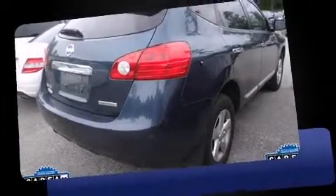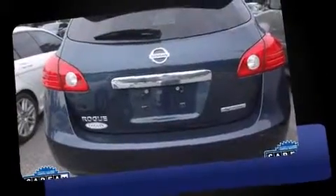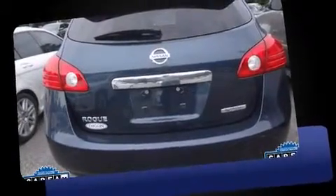Take command of the road in the 2013 Nissan Rogue. With just over 25,000 miles on the odometer, this four-door sport utility vehicle prioritizes comfort, safety, and convenience. Smooth gear shifts are achieved thanks to the 2.5 liter four-cylinder engine.